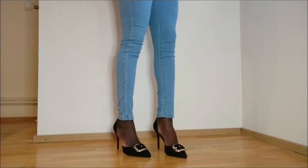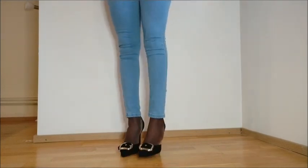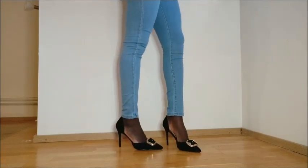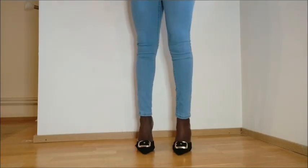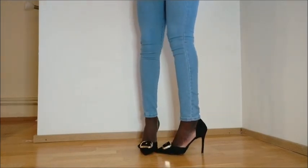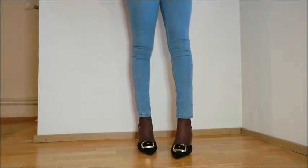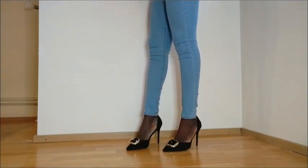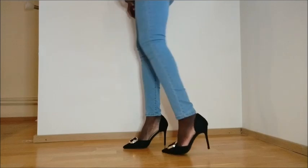This is the first pair of heels I got from everything5pounds.com. This is so beautiful — the heel is perfect and it's so comfy. I love the little bow detailing; it gives the heel a very perfect look. I'm so amazed at the quality of this heel — this is definitely worth more than five pounds.